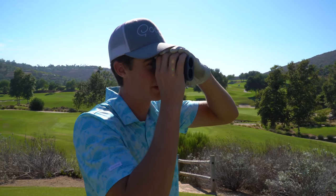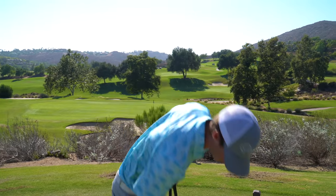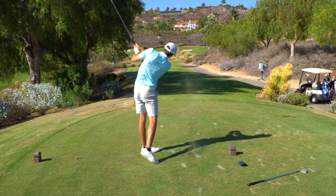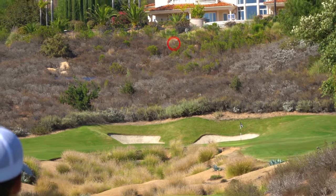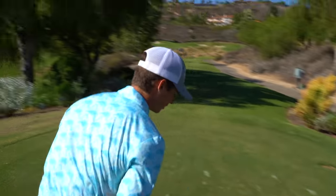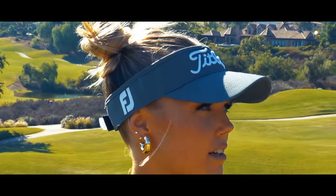Hole four. 185 yards, pin tucked. This is right in between clubs — I want to carry it about 175. Nine iron's probably not enough, so I'm going to hit eight iron and give it a chance. 137 for her — a little pressure since I put it in there maybe 15 feet. Eight iron, back of the stance is working well today, so we're rolling with that.